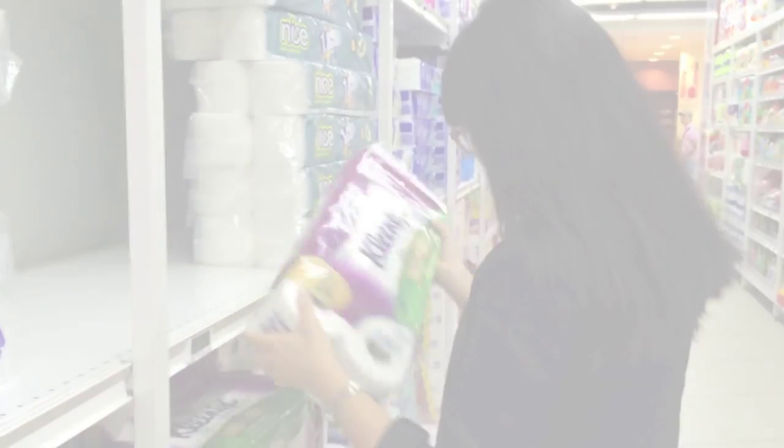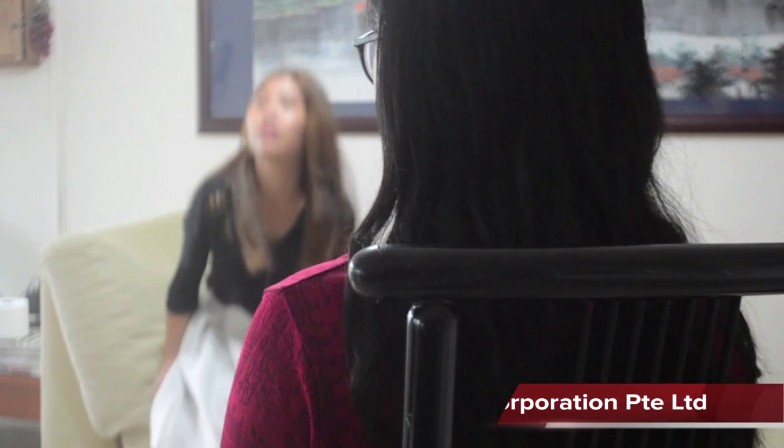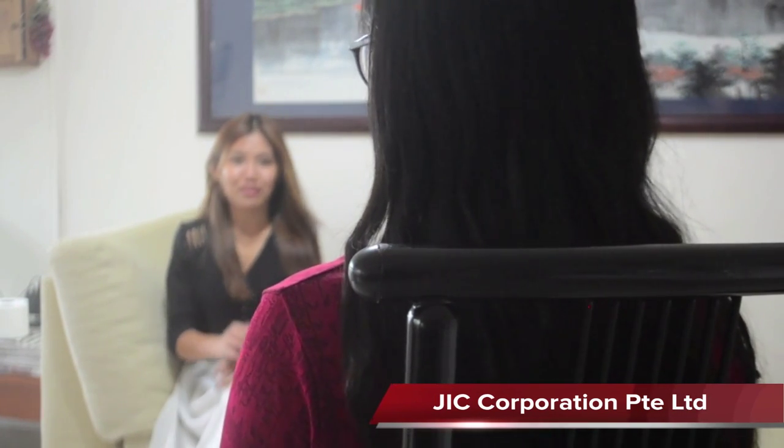Today, we are here at the manufacturing plant of JIC Corporation. Jolene Tan, Head of Toilet Paper Production, will be telling us more about the nitty-gritties of toilet paper — the product so important to our hygiene needs. We are very fortunate to have this simple technology to wipe our behinds.